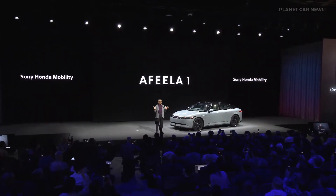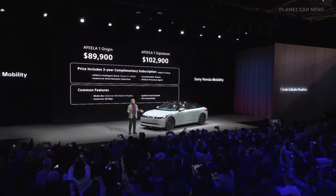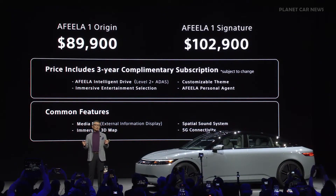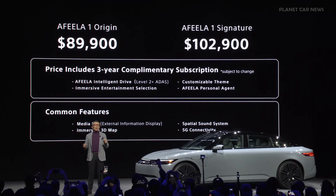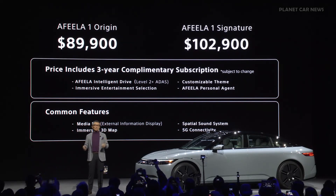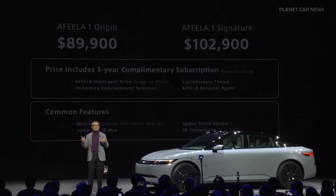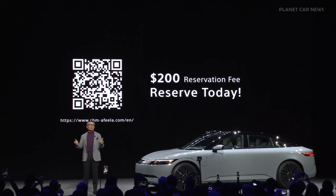Now, let's move on to the most anticipated news. At last, Afira 1 is ready for reservation. This product will be offered at the starting price of $89,900 for the Origin trim and $102,900 for the Signature trim. Both include a three-year complimentary subscription to certain functionality and features. We are accepting reservations after this press conference. Initially, reservations will be limited to residents in California, with a plan to gradually expand into other states.